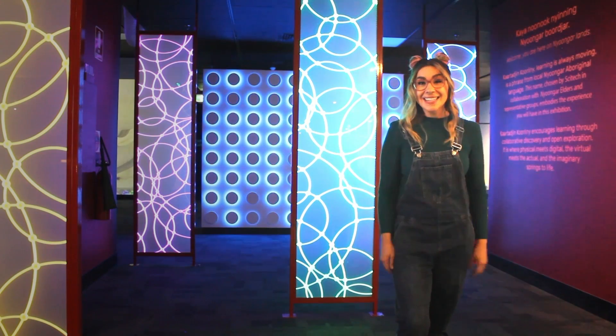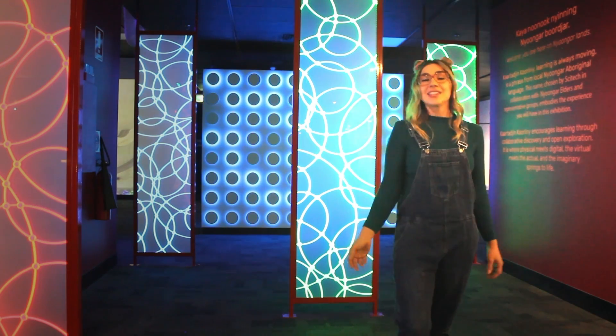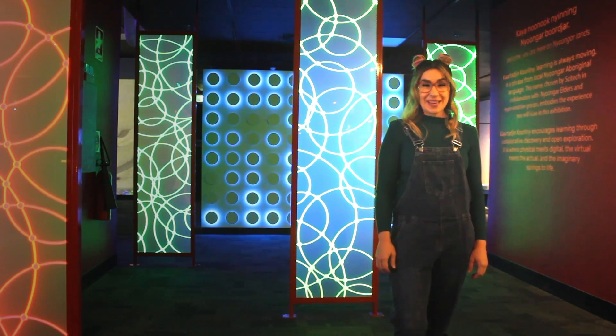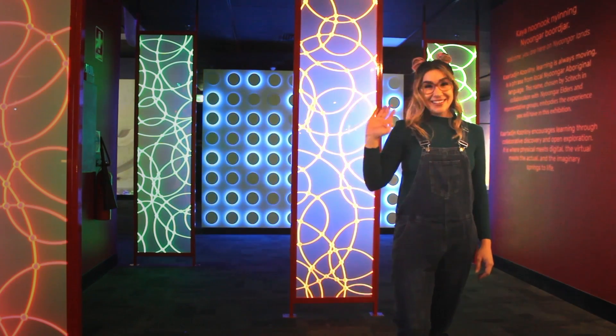Did you learn a lot today at SciTech? Because I know I did. If you would like to visit SciTech, check them out online — go to scitech.org.au for information. Thanks for joining me. See you next time on Learning with Katie.